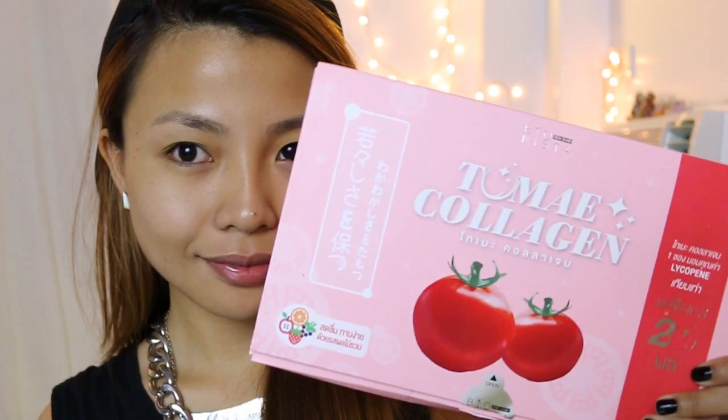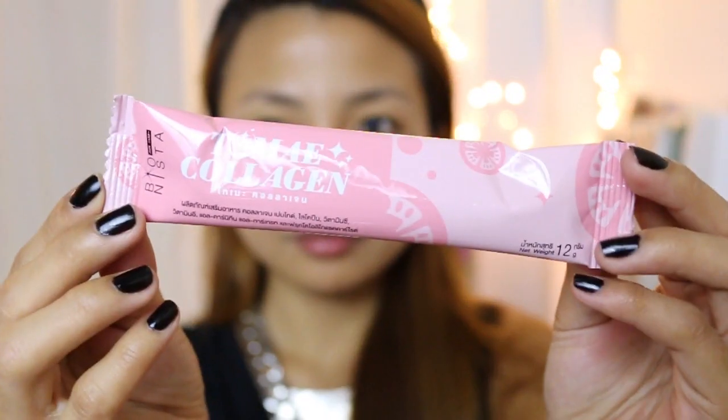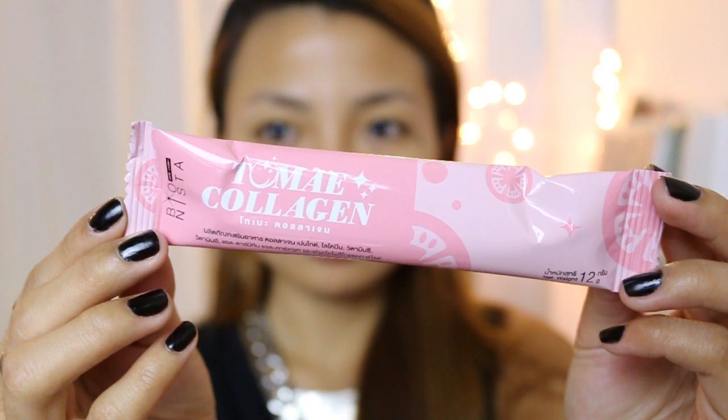Koreans have that youthful glow as if they are not aging. So to achieve that, every night I get a dose of my Tomei collagen drink from the Mestiza Hub.